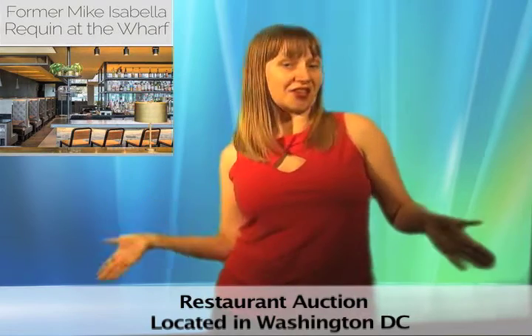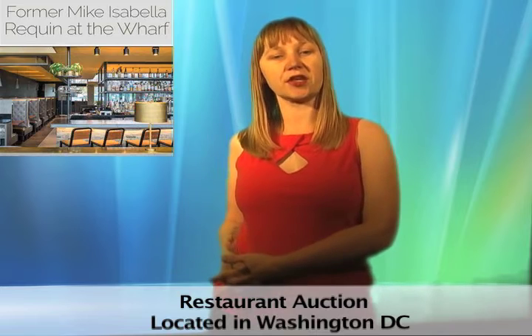Hungry for good deals? Then you're in the right place. This restaurant auction in Washington DC features refrigerators, prep tables, fryers, serving carts, metal storage cabinets, bottle coolers, a variety of tables, chairs, and other styles of seating, pretty lighting, and more.